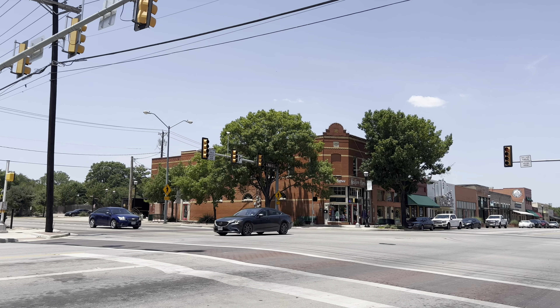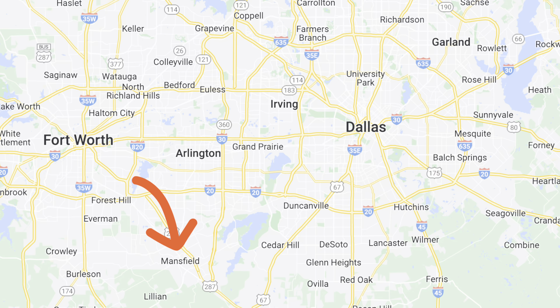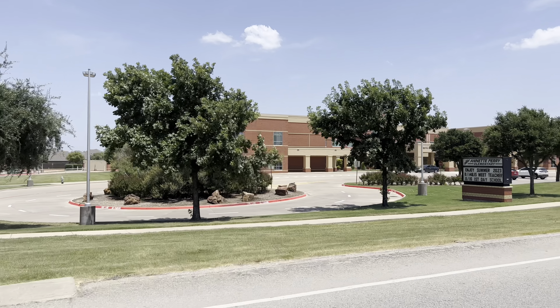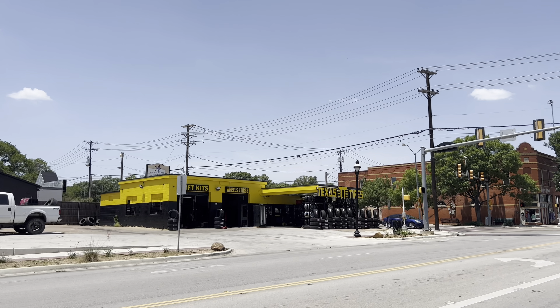The city of Mansfield has a population around 77,000 people. It's at the southern tip of the Mid-Cities region, which means it's right between Dallas and Fort Worth. So maybe you work in Dallas but your spouse works in Fort Worth? Living in Mansfield would be a great option for you. At this home, you have very easy access to 287 and Texas 360, and it's right around the corner from the exemplary Annette Perry Elementary School. You've got all the major conveniences — Walmart is only three miles away and you're only two miles from downtown Mansfield.